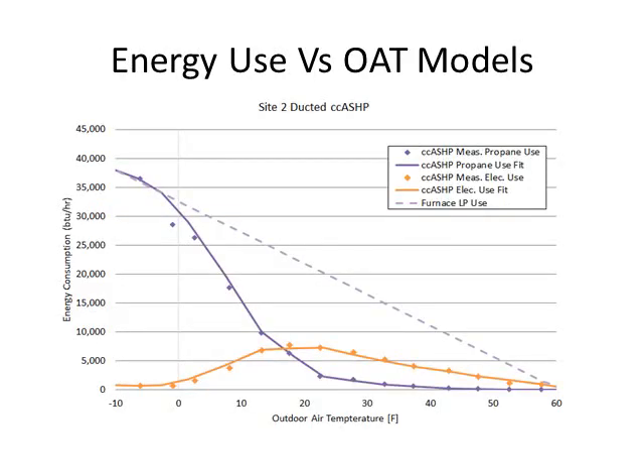Now looking at energy use versus outside air temperature — energy consumed by the system on the Y-axis versus outside air temperature on the X. The purple dashed line represents heating the home with the furnace only, the purple solid line is actual furnace-only consumption, and orange is heat pump only. As temperature drops, propane consumption increases drastically while heat pump consumption drops off. One thing to note: the orange points show heat pump energy consumed — at a COP of two, for example, you're delivering twice as much energy to the home as the heat pump is consuming.